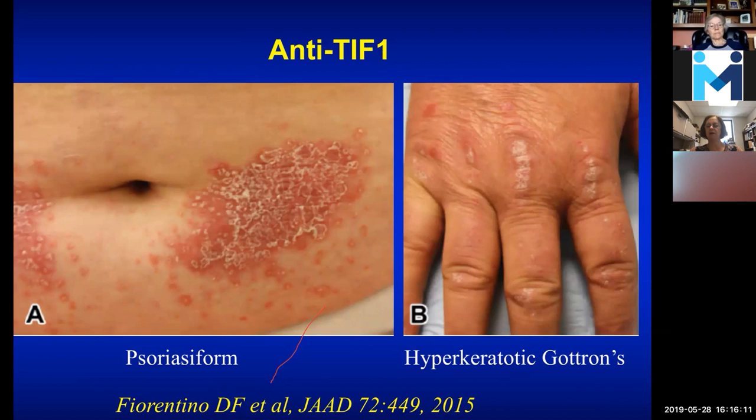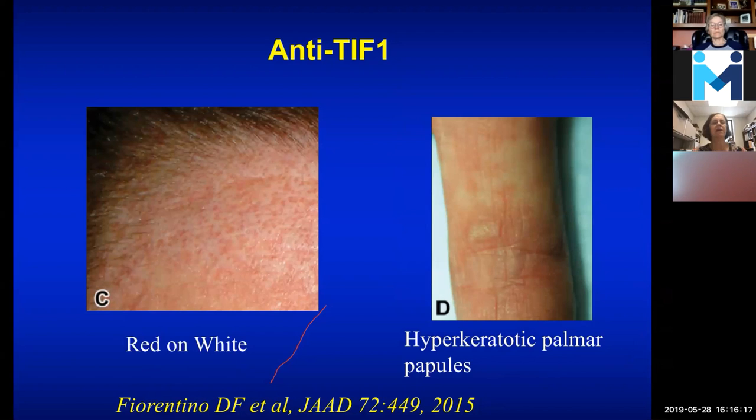Sometimes you can see something called 'red on white,' which can be another pattern of inflammation in the skin. On the palmar side with TIF-1-gamma, you can also have hyperkeratotic papules over the palmar surface, similar to what we saw over the joint.